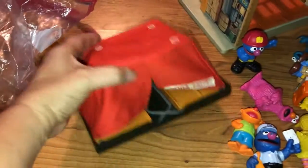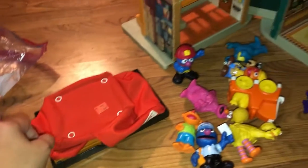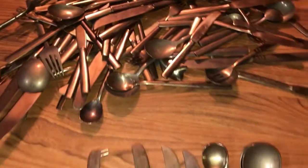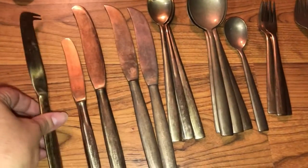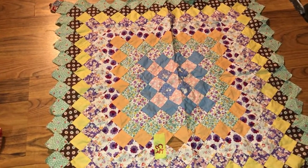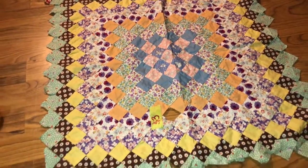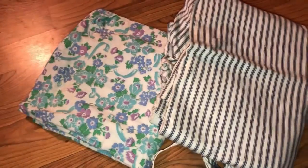I found this Fisher Price camper — I have the truck to it but not this piece, so I'll probably keep it. Here's some gold silverware I picked up. I don't know how big a set it is yet; I'm going to sort it out. It's gold and I picked it up for $8 — we'll see how it does. I picked up this vintage square that somebody started, maybe for a quilt or something. It was $3. I didn't realize there was a square missing but I can fix that. I'm going to put it on a big throw pillow and make a pillow out of it.